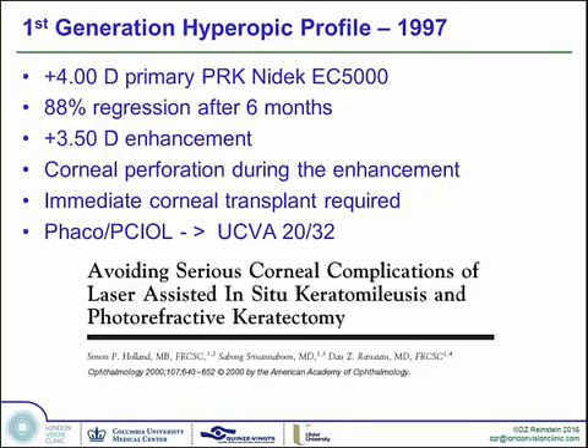The NIDEC EC5000 was another laser with hyperopic ablation profiles, but there was a tremendous amount of regression. I was doing my fellowship in Vancouver when Hugo Sutton had performed one of the first hyperopic treatments on a plus 3.50 woman in her 30s. She had 88% regression in her effect, and because nothing was known about why the regression was occurring, an enhancement was performed. This led to corneal perforation into the anterior chamber, which required an emergency corneal transplant. She ended up with a cataract requiring phacoemulsification and IOL by Simon Holland, and she ended up with uncorrected vision of 20/30 — but a long way around. This was published in Ophthalmology.